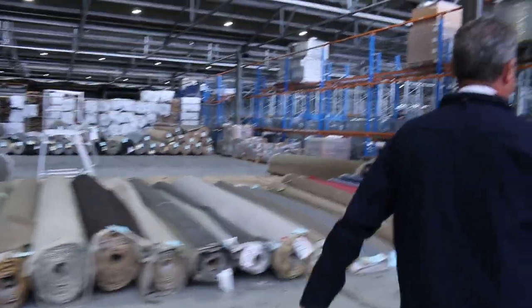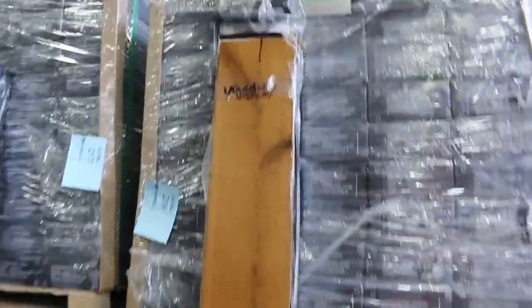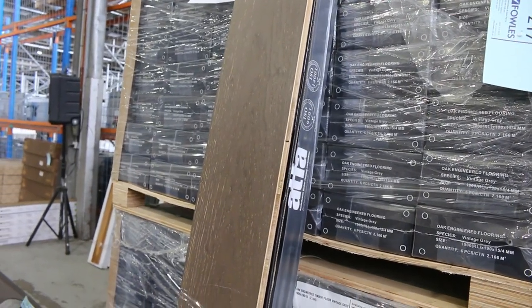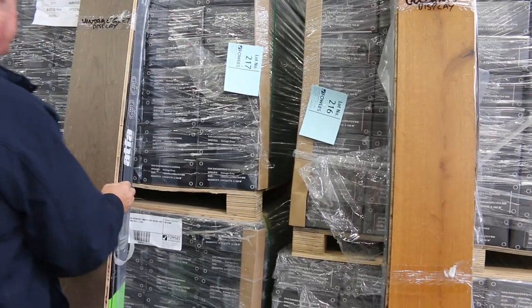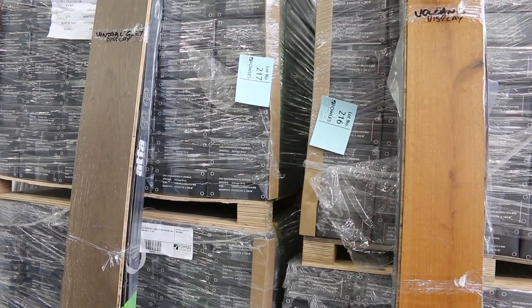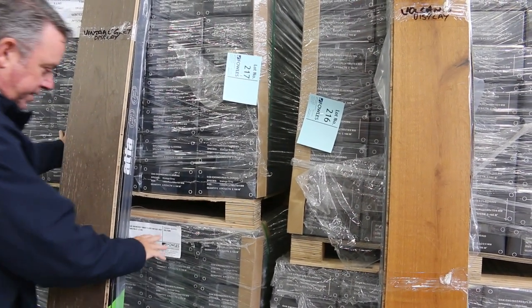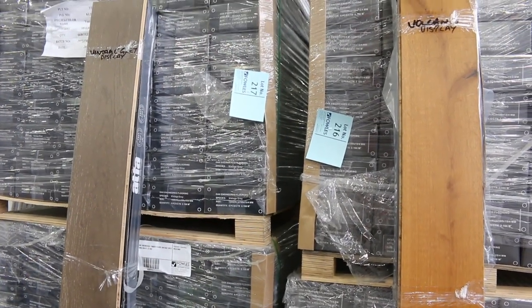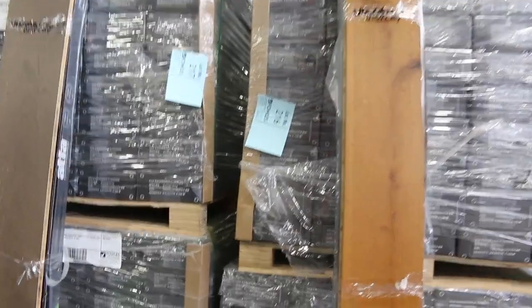Over here we've got some nice engineered flooring — there are a couple of pallets. There's 238 square metres of that lighter one, and then the darker one has 285 square metres. This engineered flooring has a G5 locking system and would normally retail around $80 to $90 a square metre. We're looking to get $50 a square metre. The good thing is you don't have to take the whole lot — if you need 100 metres or less, we'll round it up to the box size to give you what you're after.